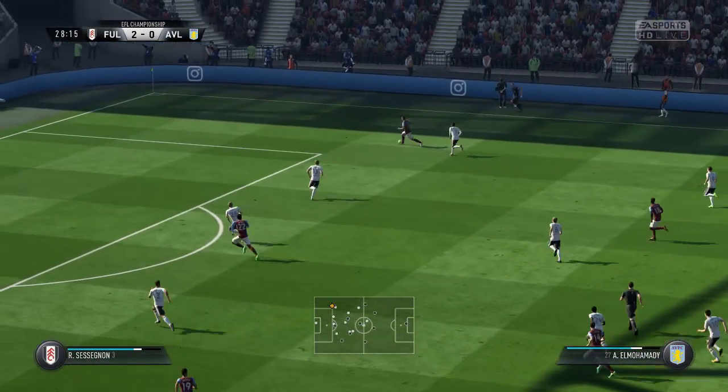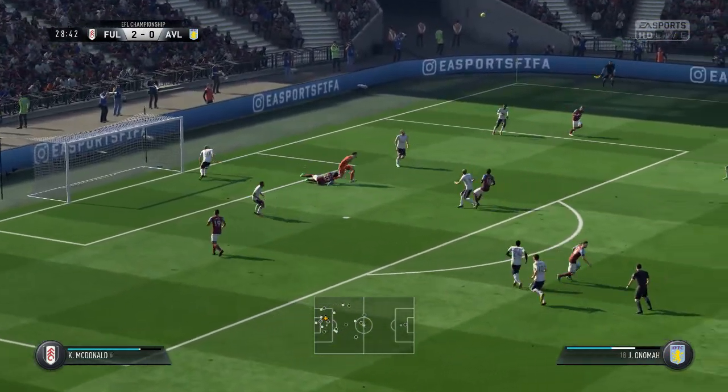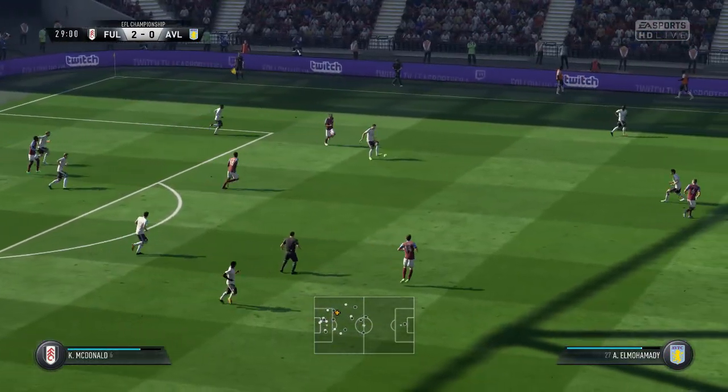Can he get to the ball — played over the top, he'll be in on goal. Good power in that punch away by the goalkeeper from the cross.